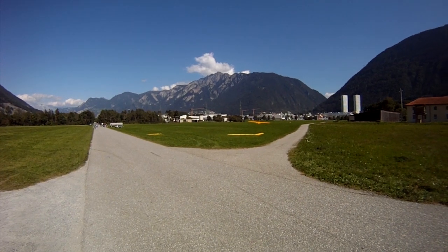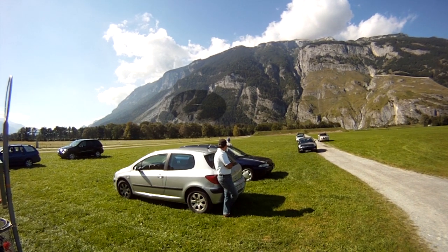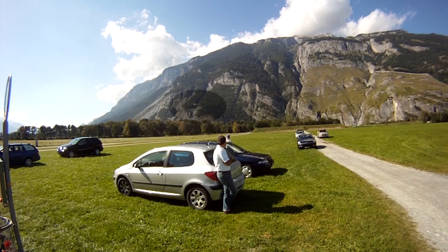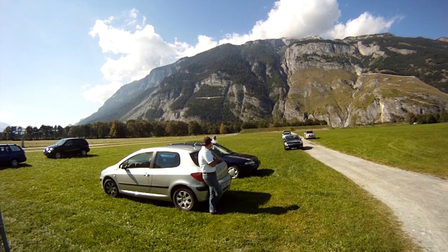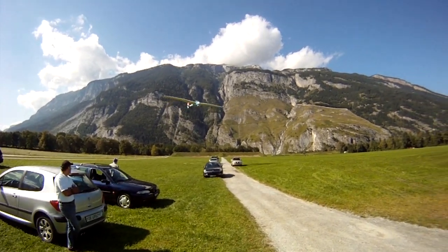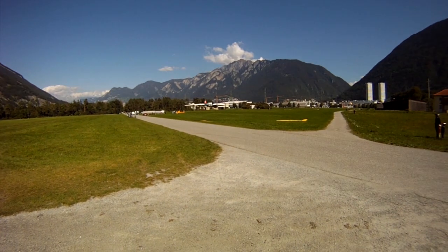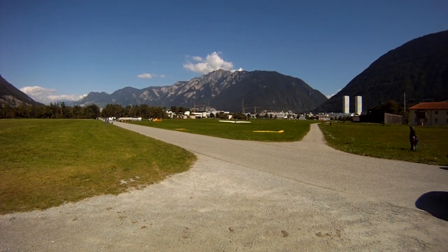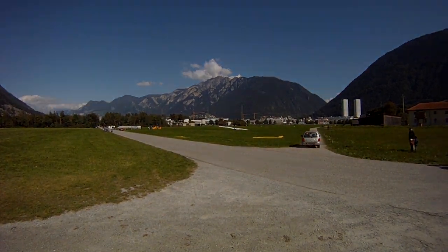Here you see the next landing. Very skilled pilots making sure that they land exactly where they need to. And here you see the car that will pull the glider to the trailer so they can disassemble.